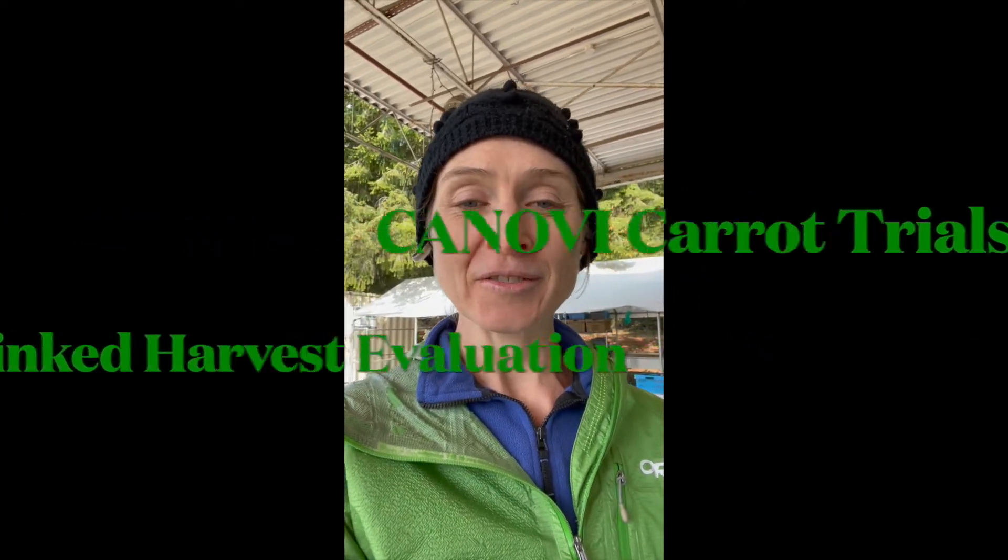Hi, this is Sylphie at the UBC Farm doing a carrot evaluation for the Kenobi Carrot Trials. This part is going to be on evaluating with seed linked for the traits that we are looking at, including appearance, uniformity, marketability, yield, and flavor.